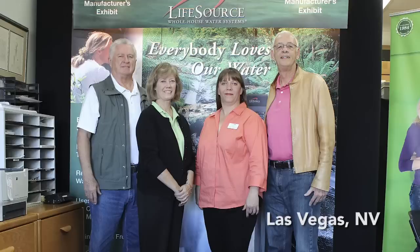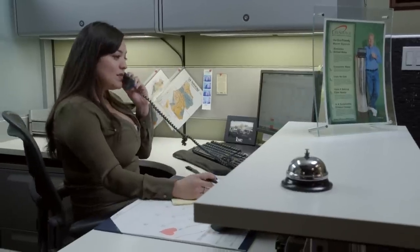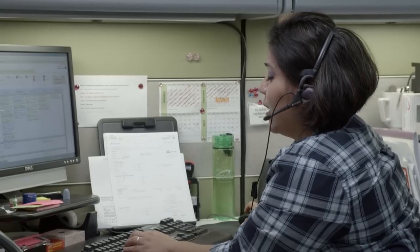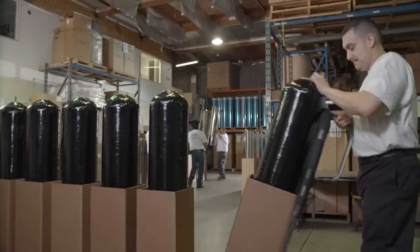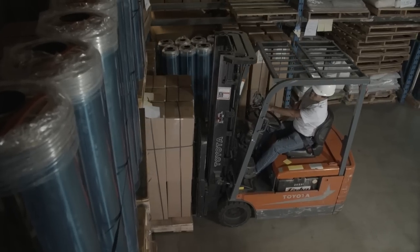Life Source has factory outlets throughout the US and we're adding more every year. In most states we offer in-home service and installation. We have factory-trained service teams in our factory and in our outlets supporting customers directly everywhere in the US.